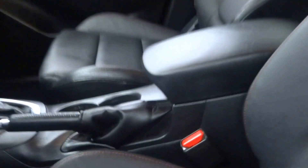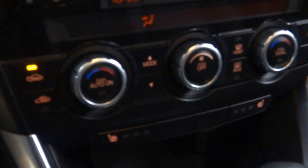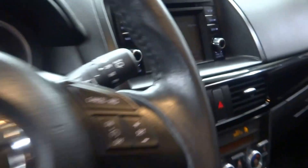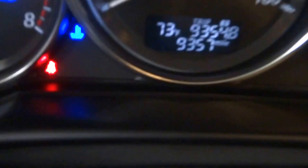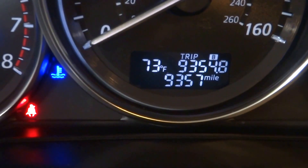This is red, it's got black leather interior, power bucket seats, it's got heated seats, navigation, satellite radio, leather steering wheel, Bluetooth, and it's got 9,000 miles.